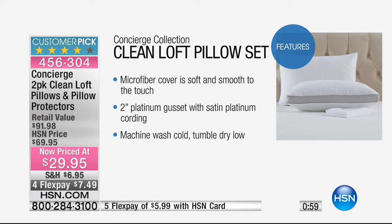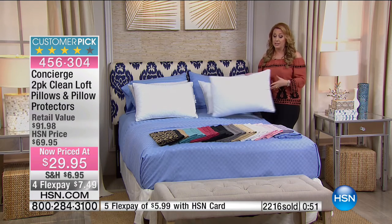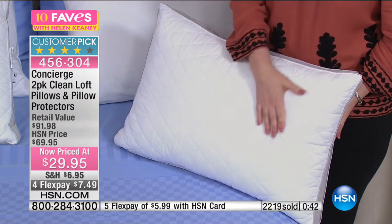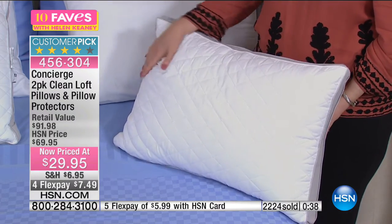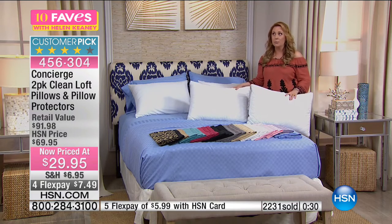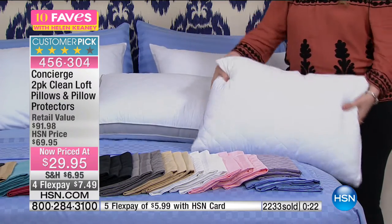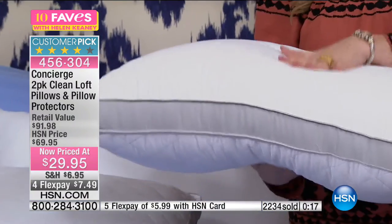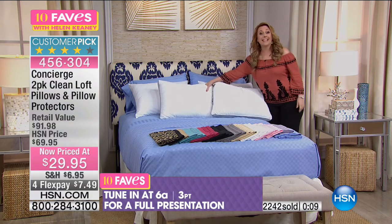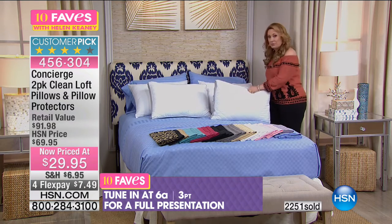These may have only been on air once before — you're seeing one of the first presentations. They were $69.95 and are now $29.95 — the lowest price we've ever done. Two pillows and two pillow protectors — high-end Concierge Collection, quilted, hypoallergenic, machine washable, with a beautiful platinum gusset. Look at the loft — look how fluffy these are while still giving really nice support. Full presentation at 6 a.m., or you can get yours now.